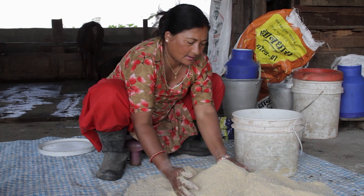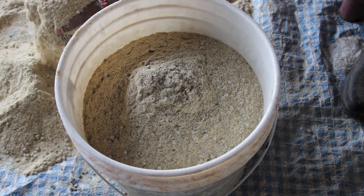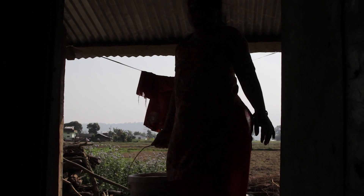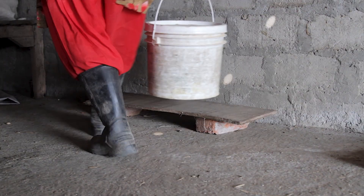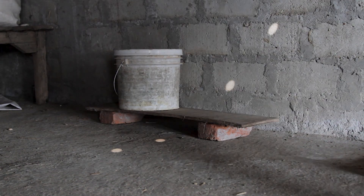You can store the feed ingredients in polythene or jute gunny bags or in plastic or metal bins. Always keep the feed ingredients on a flat wooden plank above the ground so they do not touch the wet floor and develop mould.